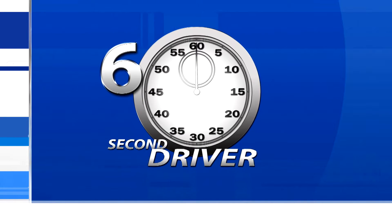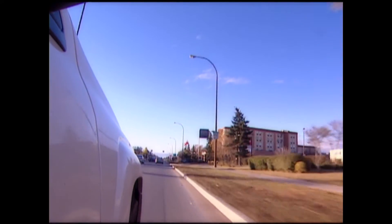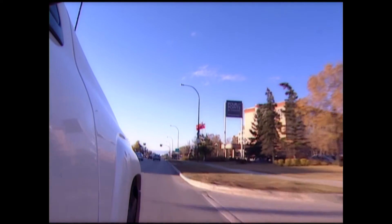The 60-Second Driver. Leaving enough room between you and the vehicle ahead can help you avoid a dangerous collision. A safe following distance ensures you'll have the time to react if the person in front of you slams on their brakes or swerves unexpectedly.